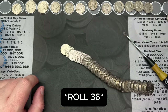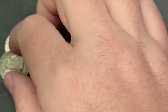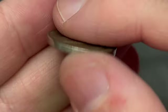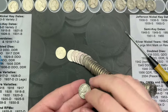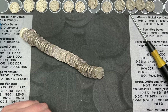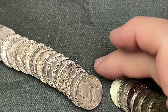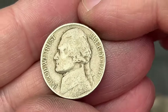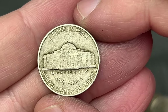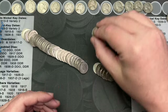Roll 46 — second from the end, poured it out, and I've got a 1947. That is a 1947 out of Philly. Roll 37, just poured it out, I might have one here with that older look. Let's take a look: 1946, that is a Denver — very cool, another find.